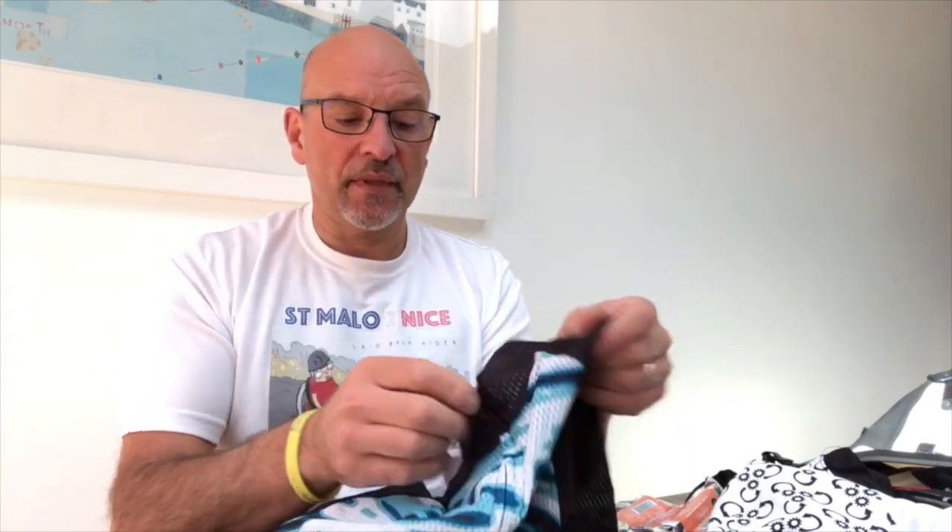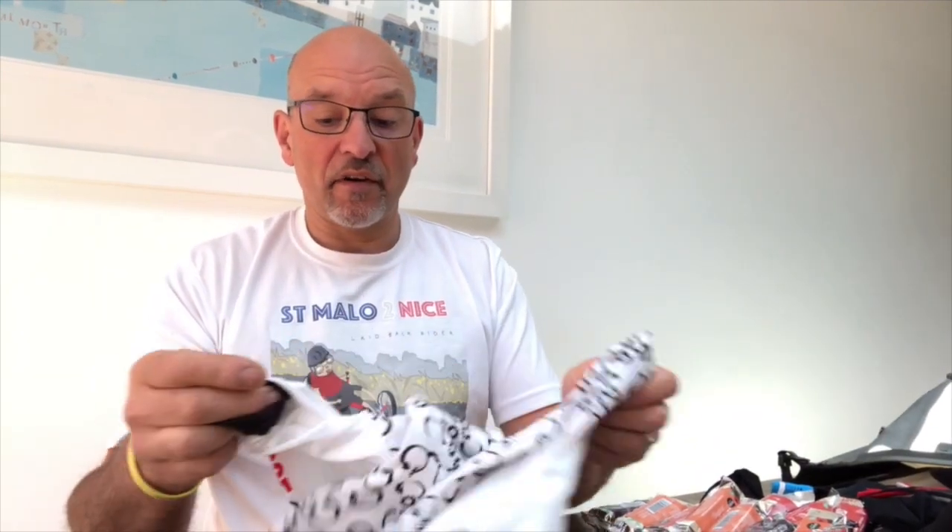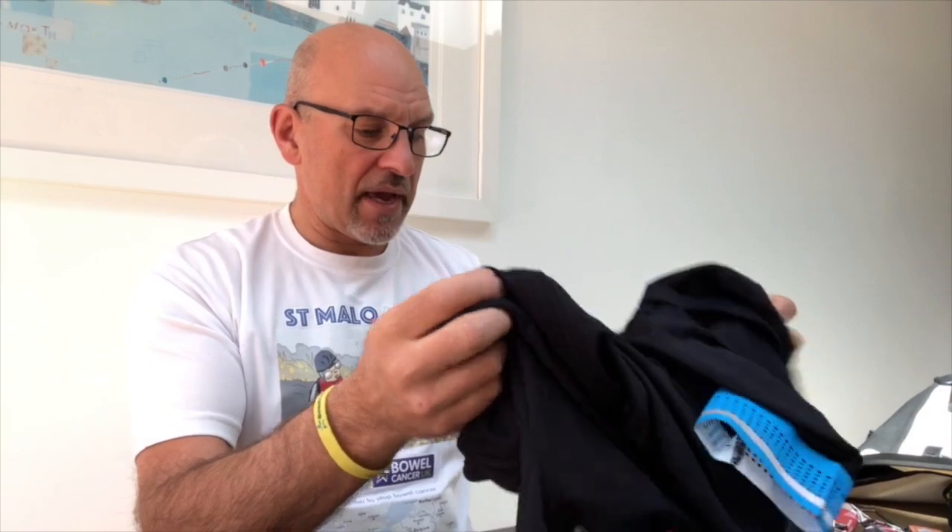I've also got a very nice Lacolle jersey which is ultra lightweight — hoping for some good weather. Then I've got a fantastic Reverse Gear recumbent top. They're based in Canada and have been really supportive. The great thing about these over normal cycling tops is that they have pockets at the front, which is really handy, and they're super comfortable.